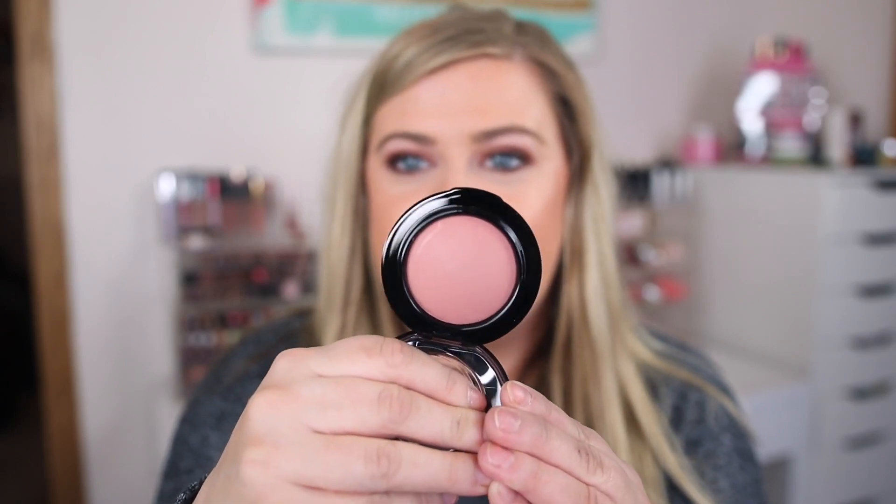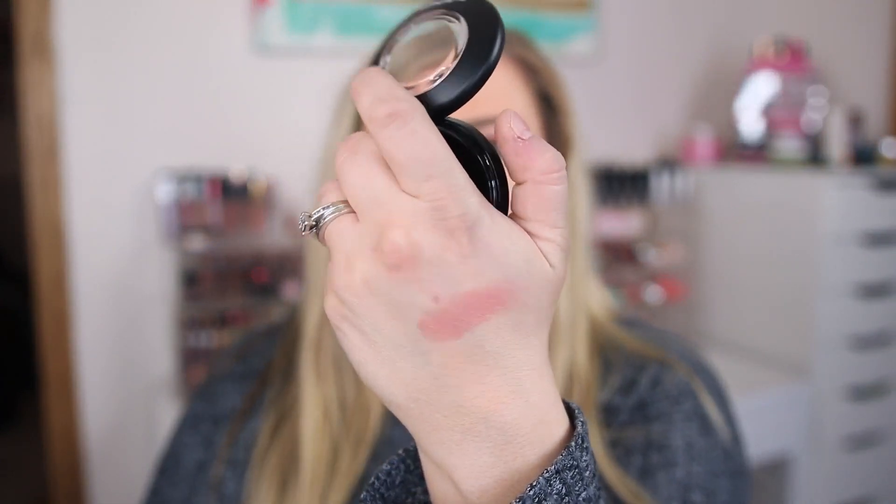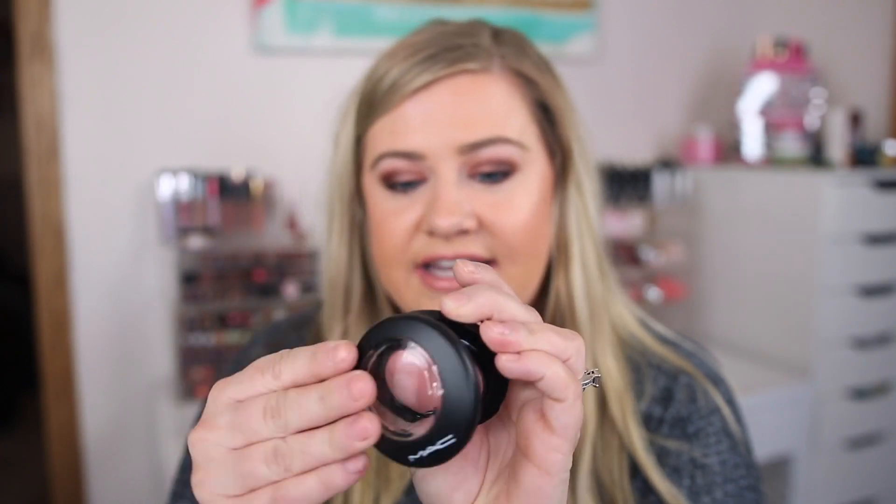The first thing I picked up was the MAC Mineralized Blush in Sweet Enough. I picked up one of these last week but this shade is even more perfect for me — a beautiful soft baby pink color. It's my favorite kind of blush. The blushes are priced really well.